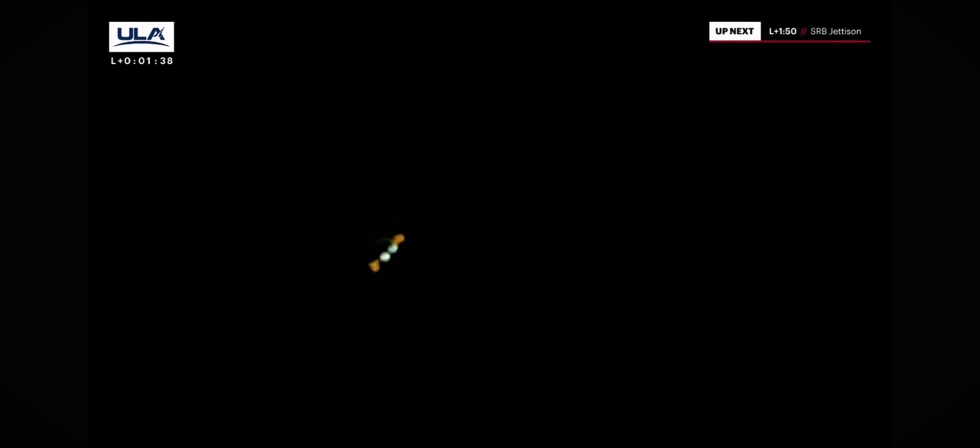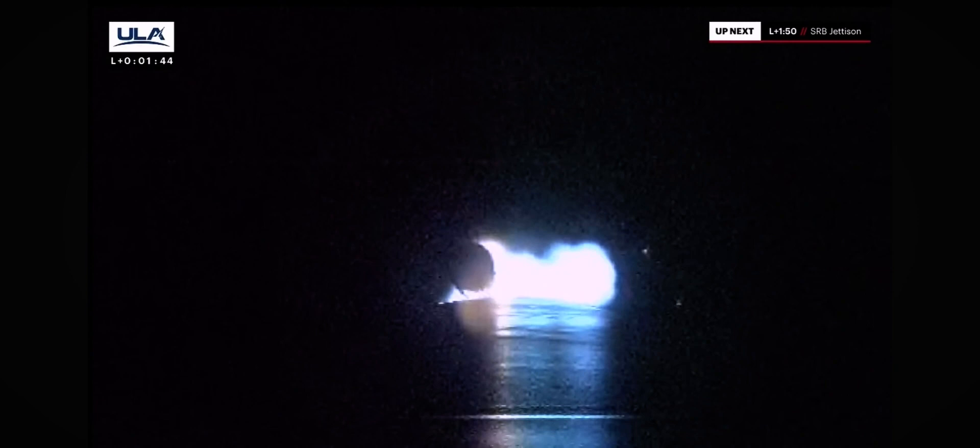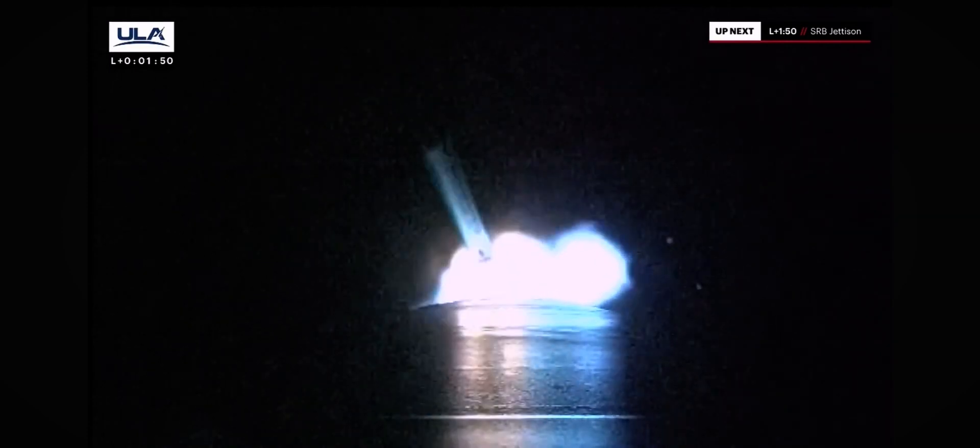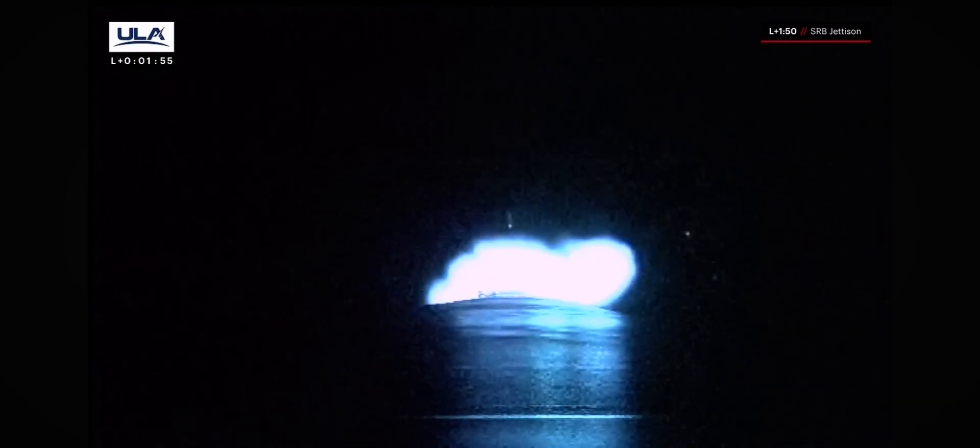And we have cutoff on the SRBs, coming up on jettison in approximately 30 seconds. 15 seconds to SRB jettison. BE-4s continue to operate nominally. Seeing expected PU activity on the boost. And we have separation of both SRBs. Everything looking good. BE-4s continue to operate normally.